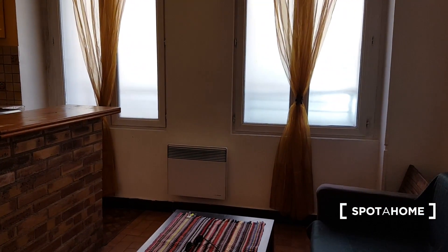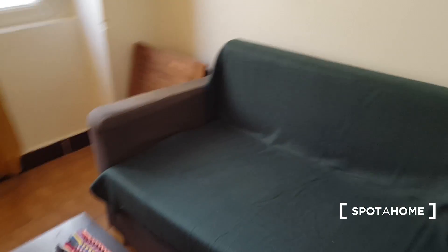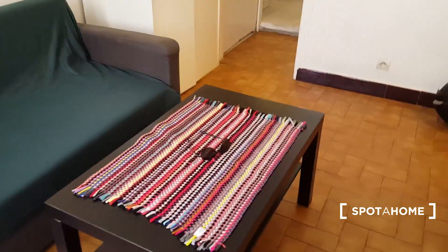This is the living room. You have a sofa against the wall here, there's a low table there, and this one too.